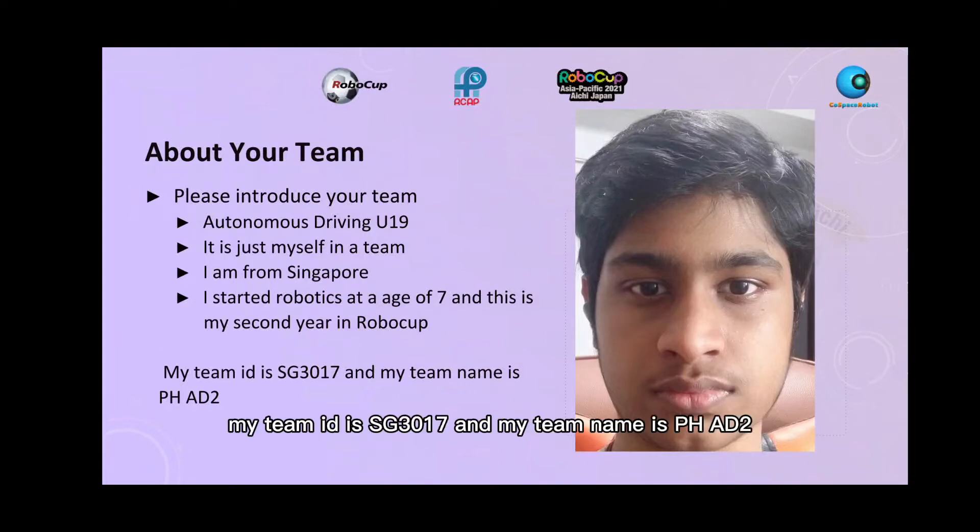Hi, my team ID is SG3017 and my team name is PH82. I am in autonomous driving U19 and it is just myself in a team.